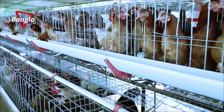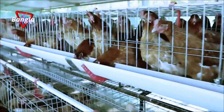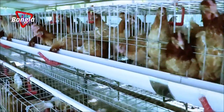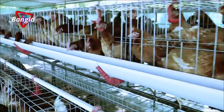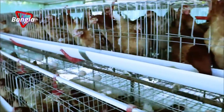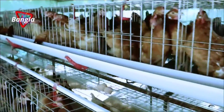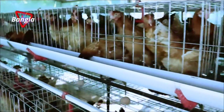A farmer is trained by the company to take care of this non-brooding egg-laying variety of hens, which can lay up to 400 eggs. The hens are replaced by the agency when they can no longer lay eggs.